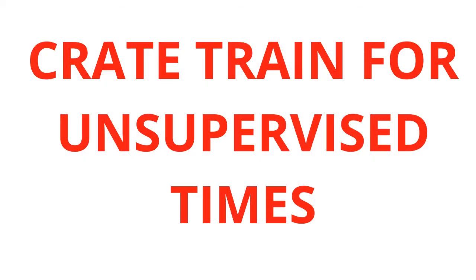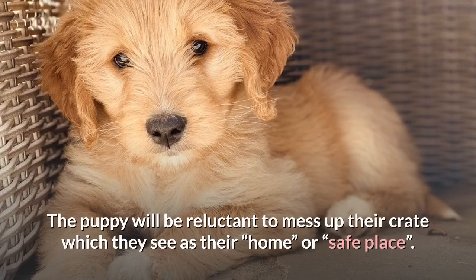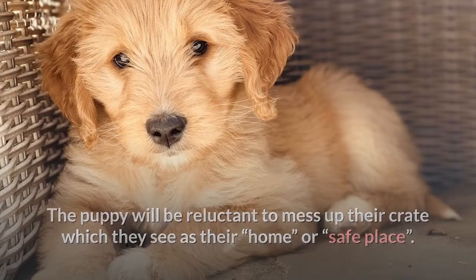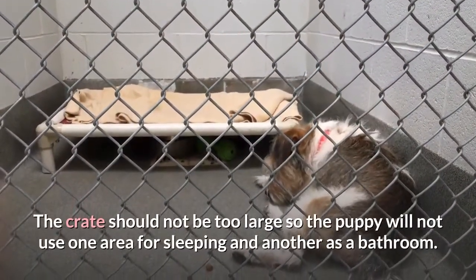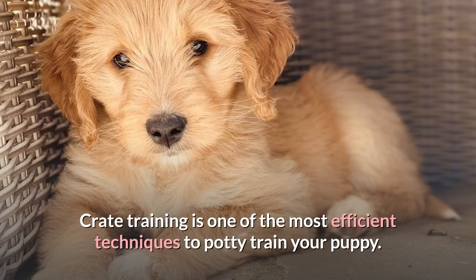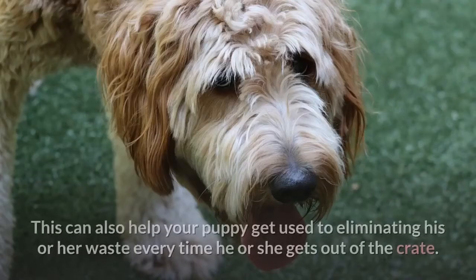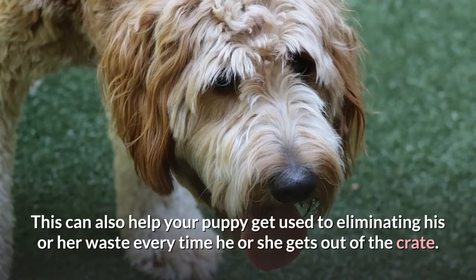Crate train for unsupervised times: When you cannot watch your puppy or need to leave your home, it is necessary to use a crate. The puppy will be reluctant to mess up their crate, which they see as their safe place. The crate should not be too large, so the puppy won't use one area for sleeping and another as a bathroom. Crate training is one of the most efficient techniques to potty train your puppy. The crate does not have to be an actual crate but can be any sort of den where your puppy feels safe. This can also help your puppy get used to eliminating waste every time they get out of the crate.